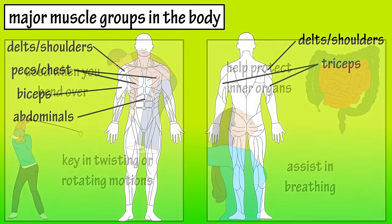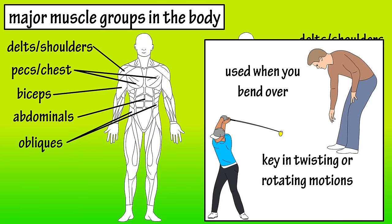On the sides of the abdominals are the obliques. The obliques, like the abdominals, are important in twisting motions and bending motions as they help support the spine from the front. They are also key in keeping good posture.